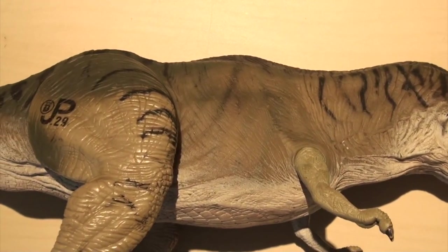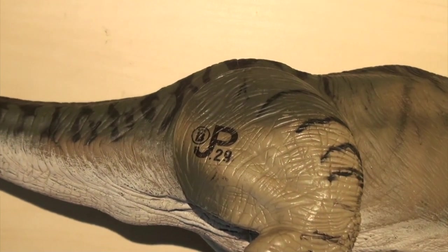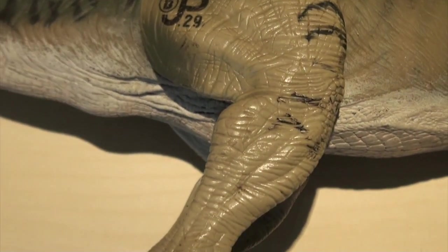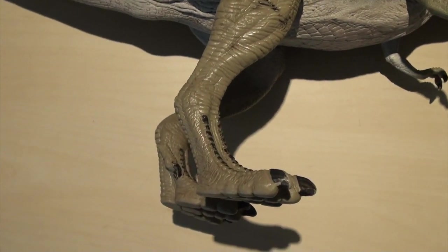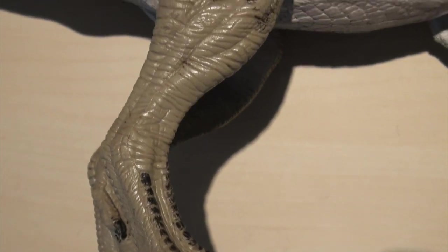And as you play with this figure over the years, the more you play rough, that effect will actually increase as the paint chips off. So it will look even more weathered and dirty over time. And that's really cool — the more you play, the more realistic your Tracer T-Rex will eventually look.